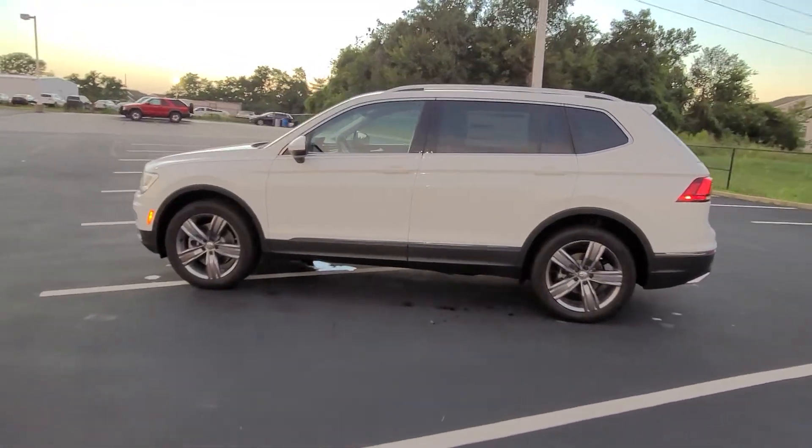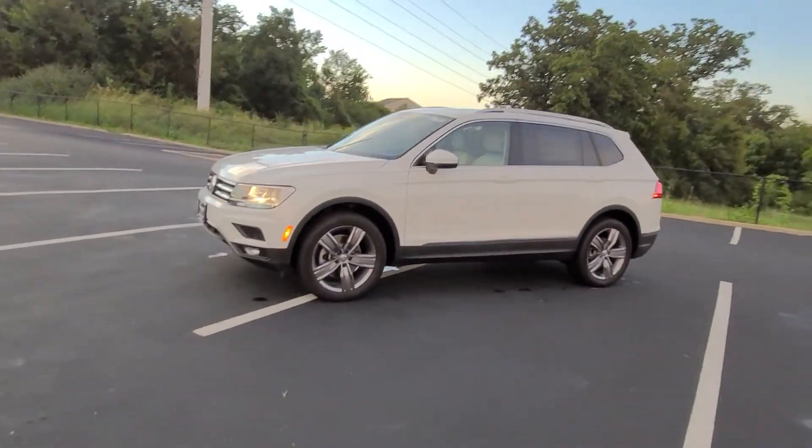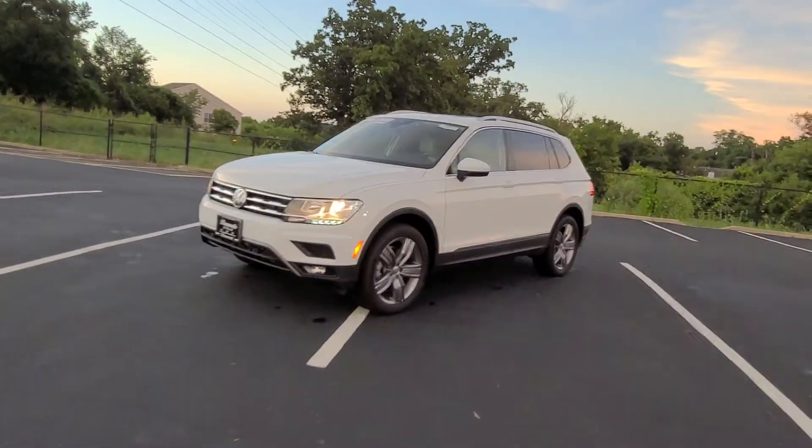Hello guys, this is Reese from Bomberito St. Peter's Volkswagen in St. Louis. This is a 2021 Volkswagen Tiguan SEL.